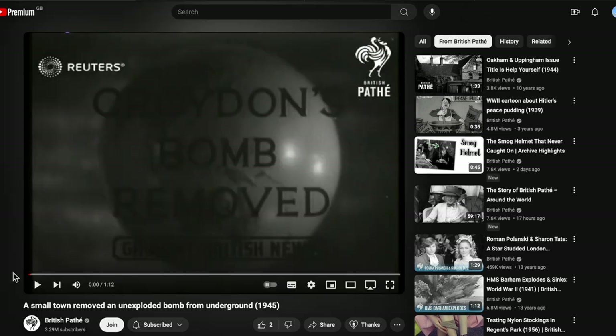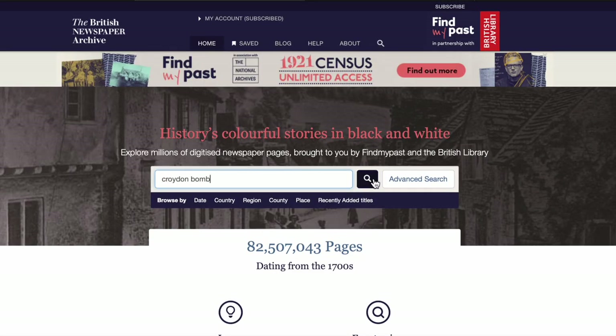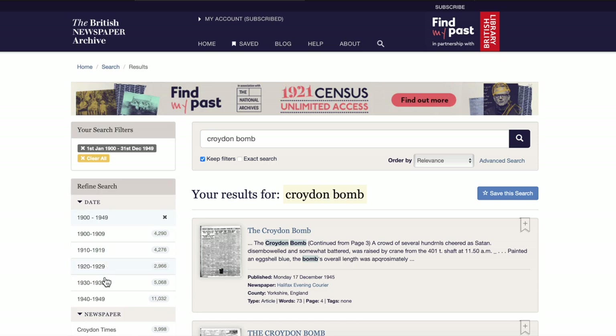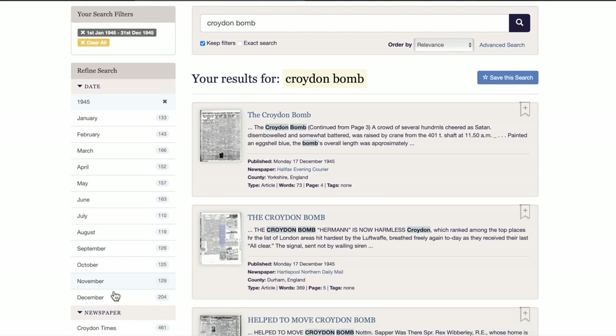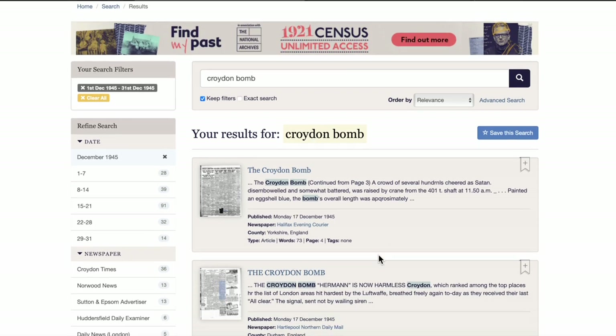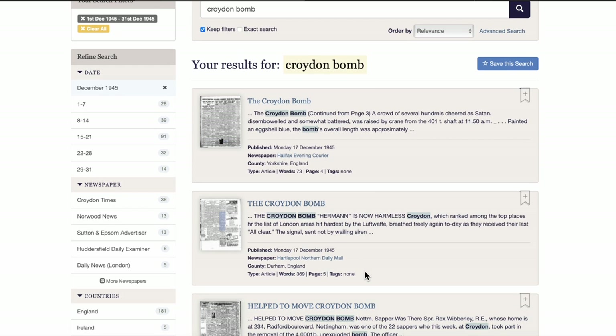So where was this? There's no information or description on this British Pathé newsreel, but we've got a date and the reference to it being a Herman. Let's have a look through the British newspaper archive — search for 'Croydon bomb' and narrow it down to 1945, December. The Croydon bomb Herman is now harmless.